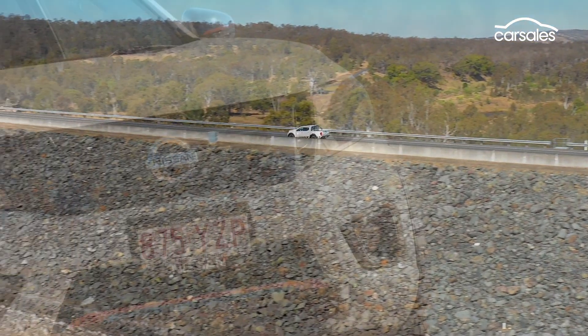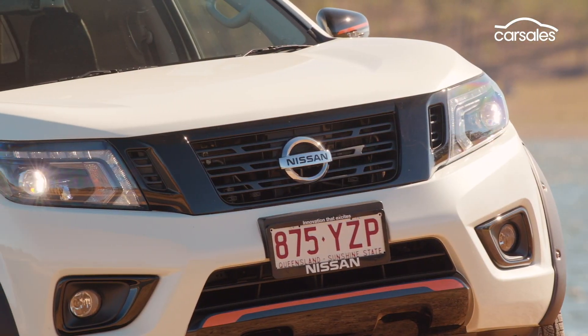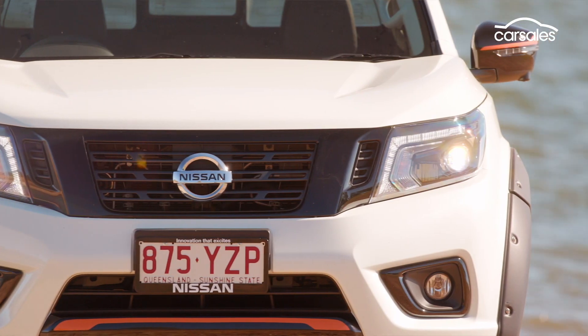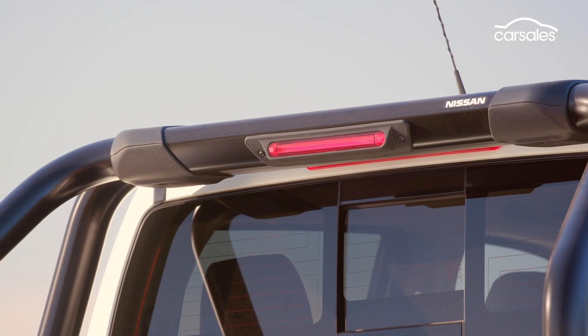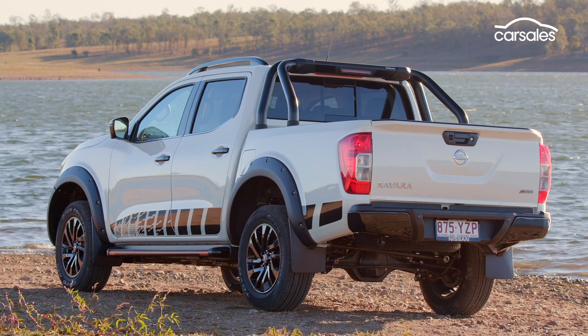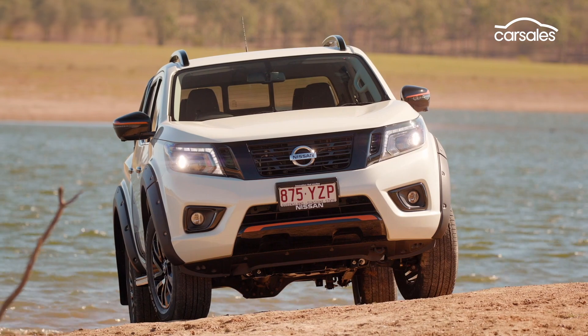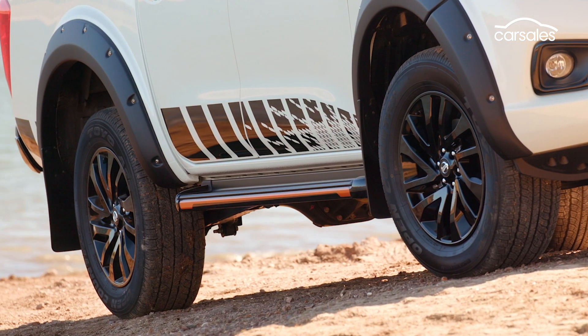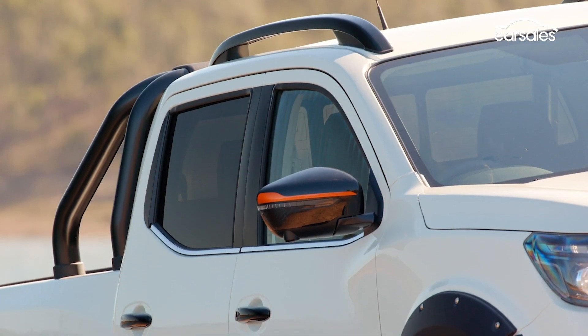The N-Trek is based on the top specification Navara STX and adds new black alloy wheels, decals, fender flares, sports bar, roof rails and front and rear black design highlights. It also has flashes of orange detailing on the side steps, lower front fascia and wing mirror.